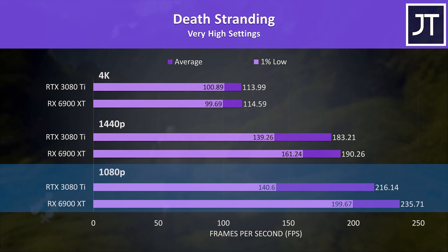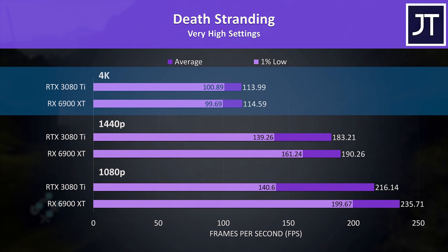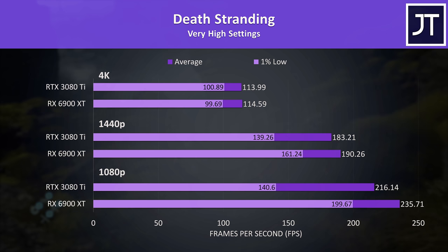Death Stranding had huge 1% low improvements with the 6900 XT at 1080p, modest gains at 1440p, then both cards were basically the same at 4K. While the 1080p result looks good, it's unlikely anyone is buying either of these cards for 1080p gaming, so the higher resolution results are more useful.